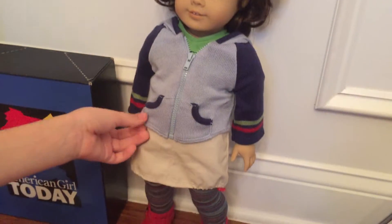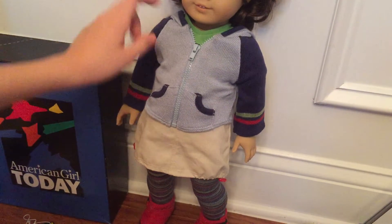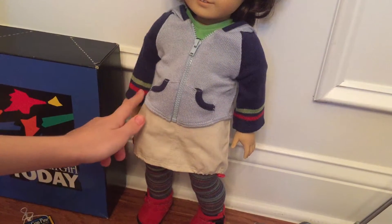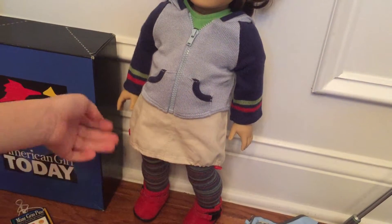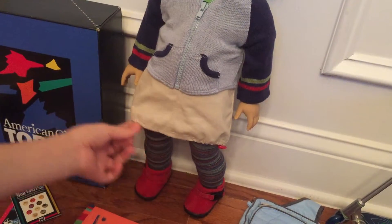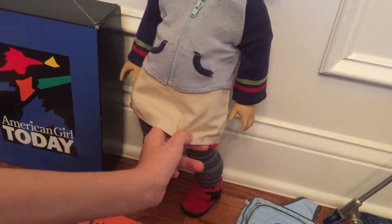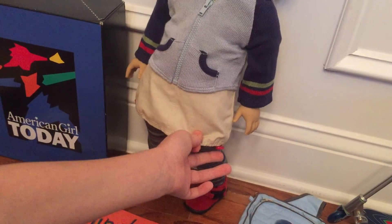She has a blue jacket with a zipper and red and green stripes on the wrist. Here is her skirt. It is cream colored and has red at the bottom so you can adjust it.